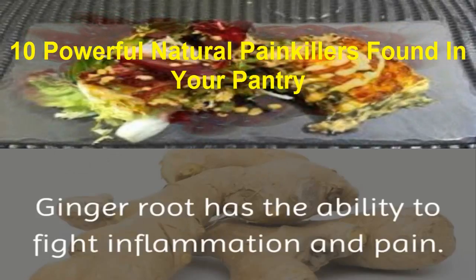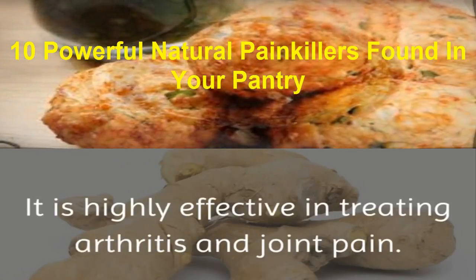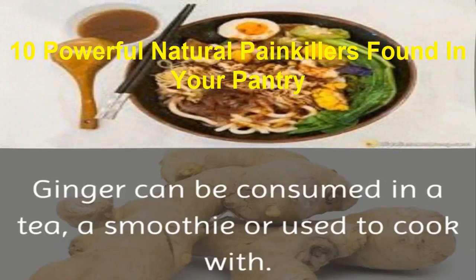1. Ginger. Ginger root has the ability to fight inflammation and pain. It is highly effective in treating arthritis and joint pain. Ginger can be consumed in a tea, a smoothie, or used to cook with.